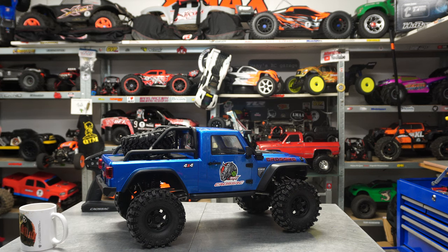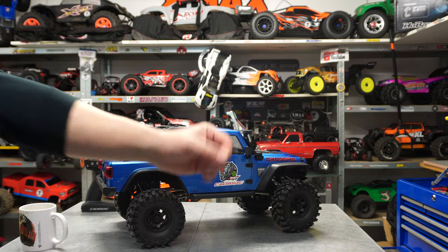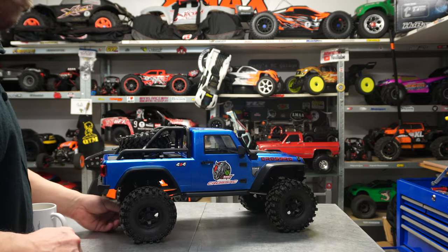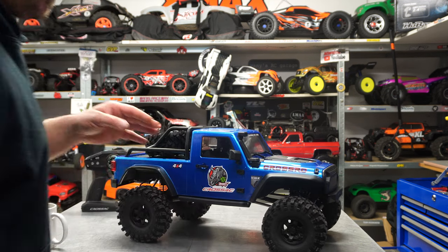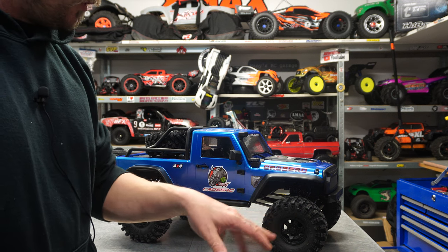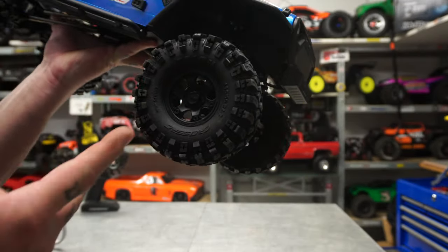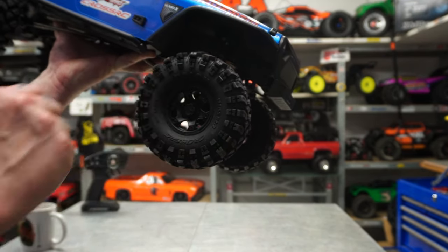I really like it on a pickup truck to have the roll bar with lights over there. This is something they have as an option and I'm going to get it for sure. Each tire is 2.2 and weighs 200 grams, so you don't really have to put more weight in there. But if you want to, it's super easy - just unscrew the wheel, it's a two-part wheel with a 12mm hex, so you can put some weight in there.